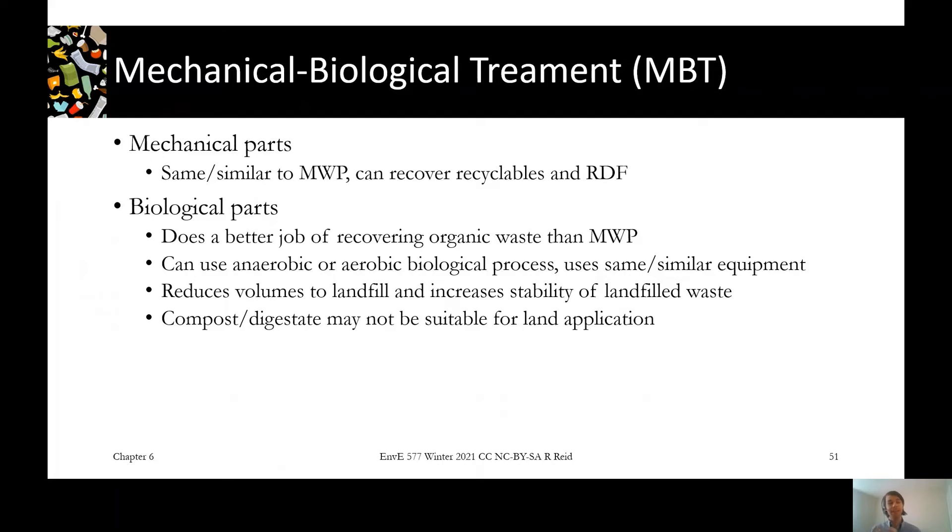On the energy side, if you apply anaerobic digestion in your pre-processing, then you might be recovering energy as biogas as well as recovering energy in your RDF fraction.